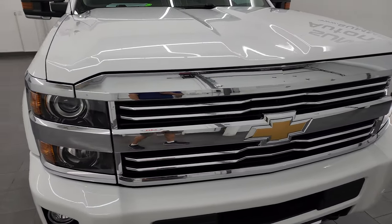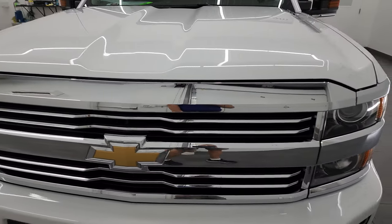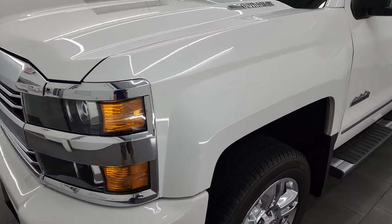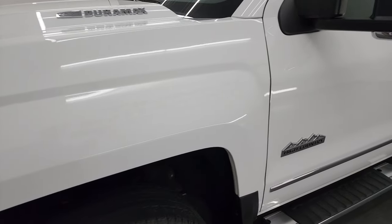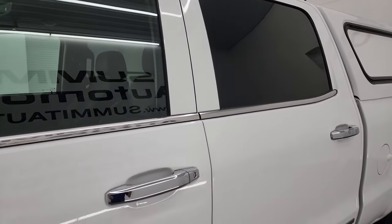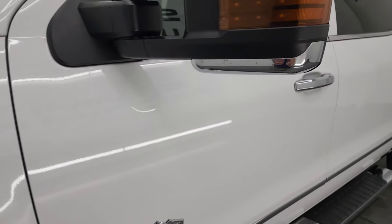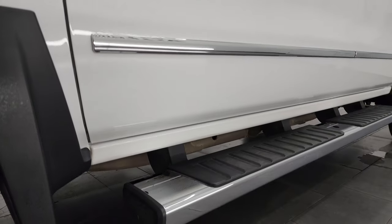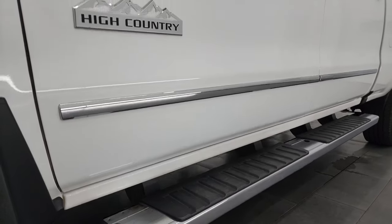I'm going to go all the way around in this video — inside, underneath — start it up and take a look under the hood to give you the most accurate representation of the truck possible. Summit white clear coat is the color. I shoot all my videos in 4K and if you like the video, you can subscribe to the YouTube channel, click the bell notifications, and you'll get updates every day I do videos of our new and used inventory here at Summit Automotive.